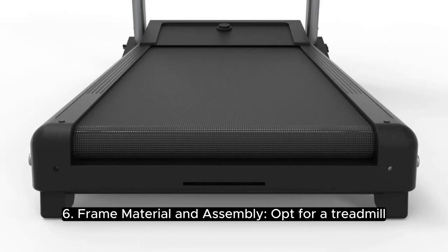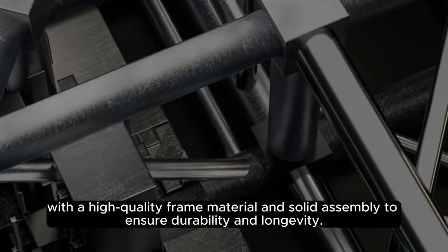6. Frame Material and Assembly: Opt for a treadmill with a high-quality frame material and solid assembly to ensure durability and longevity.